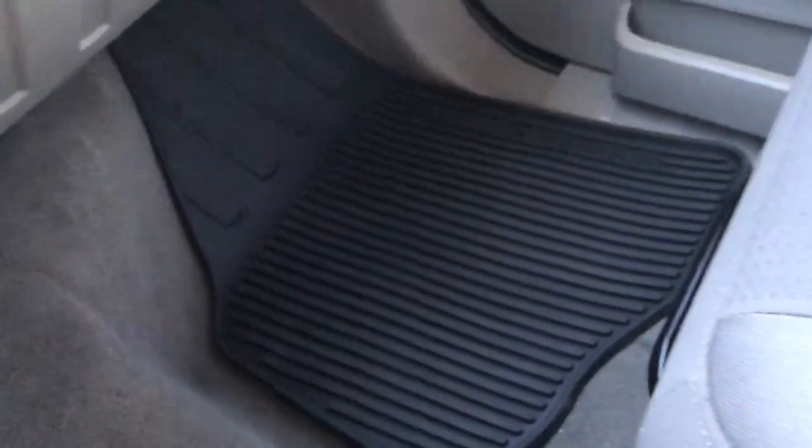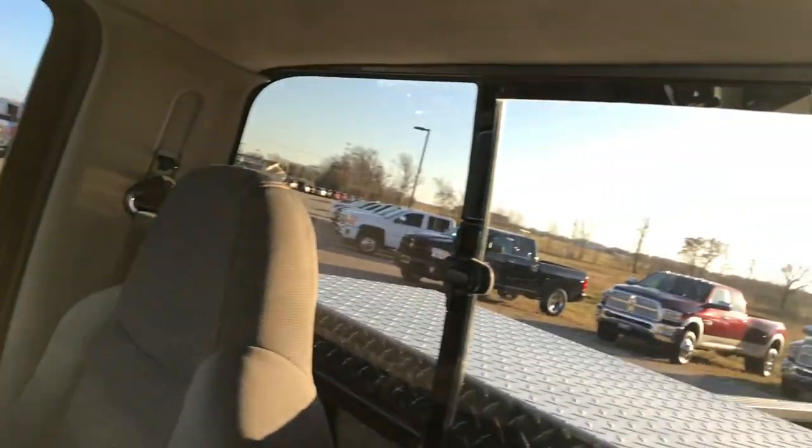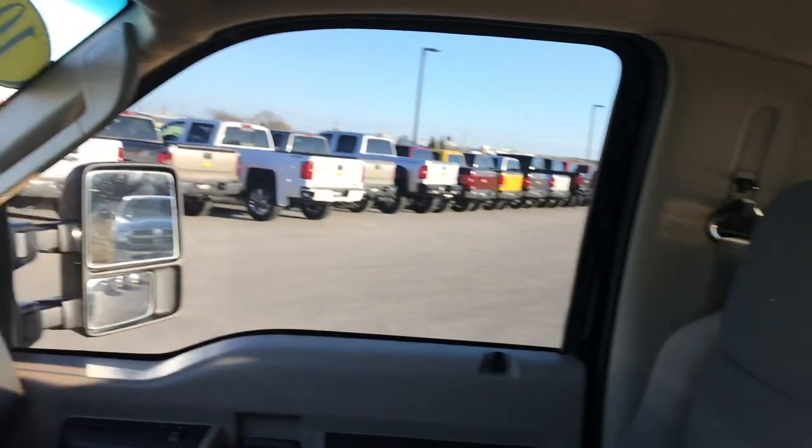Carpeting is very clean. Passenger seat has no rips or tears — it smells very clean in this truck. The roof and headliner is in nice condition and it does have a sliding rear window.